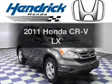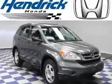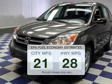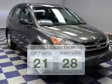Imagine yourself in this 2011 Honda CR-V. If you're looking for an automobile with great attributes, look no further. Low emissions and the good fuel economy offered in this vehicle are important to you and to the environment.